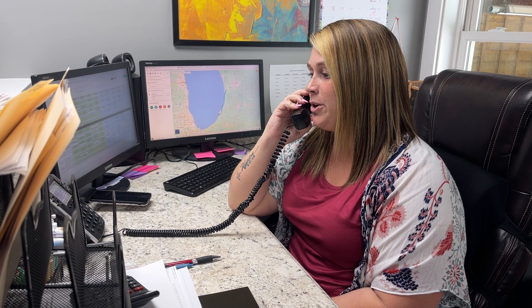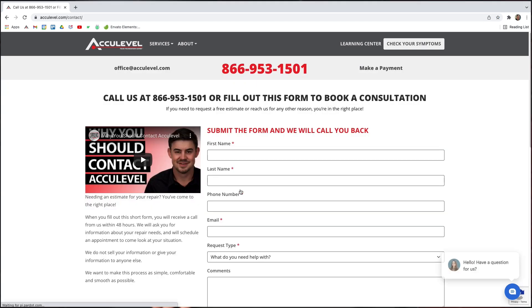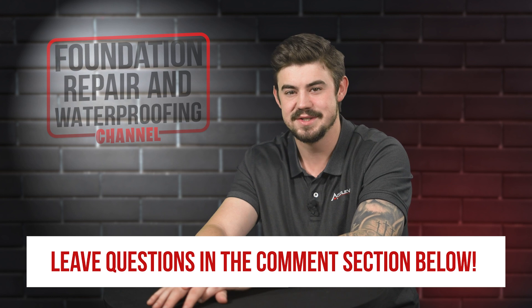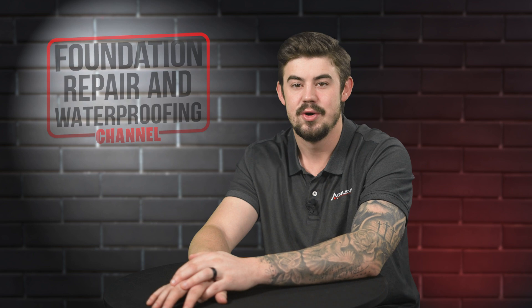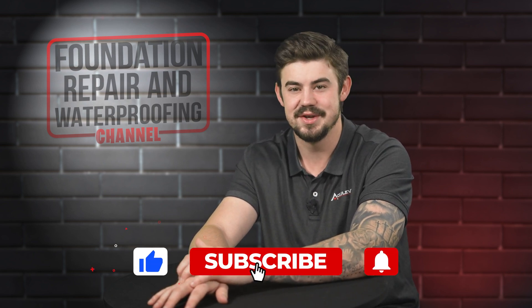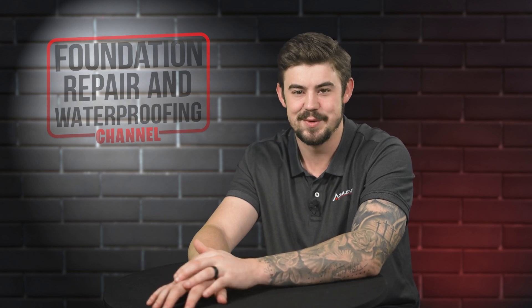To schedule an appointment with one of our project advisors, give us a call or go to our homepage, AccuLevel.com, and click the Book a Consultation button. Fill out the form and we'll contact you within the next business day. Do you have questions about interior drainage for your home? If so, please leave them in the comments below. Check out the description for more videos and blog articles on crawlspace and foundation repair. Don't forget to give us a thumbs up and ring that bell. Thank you so much for watching.